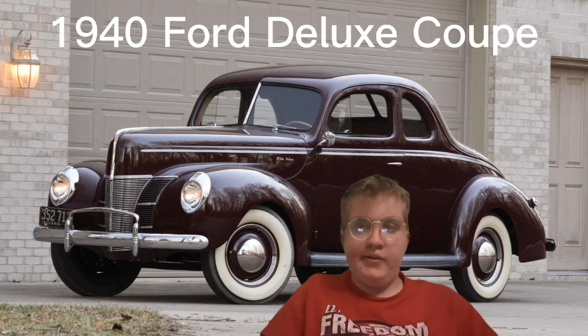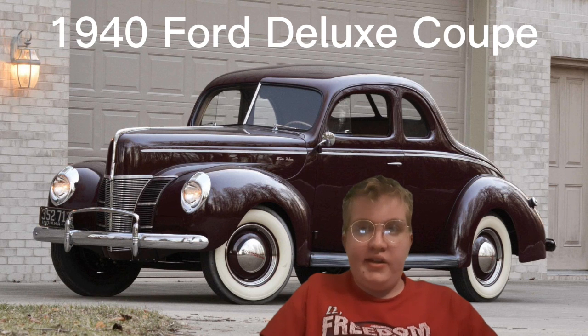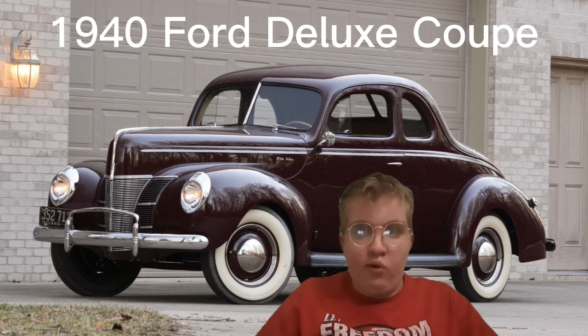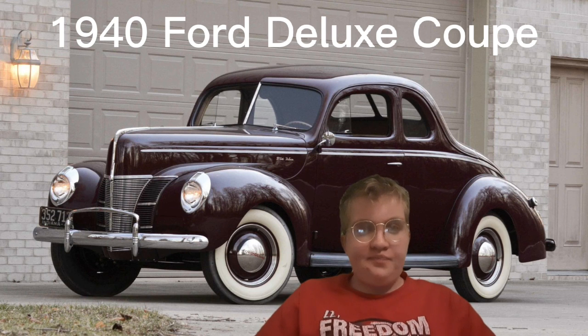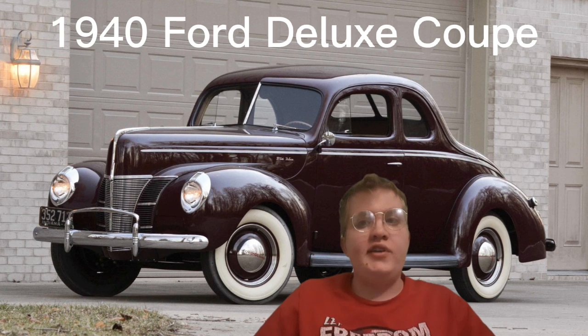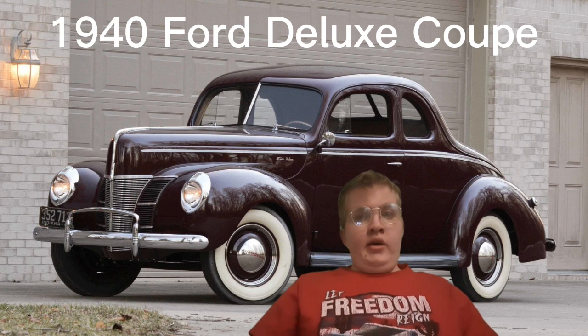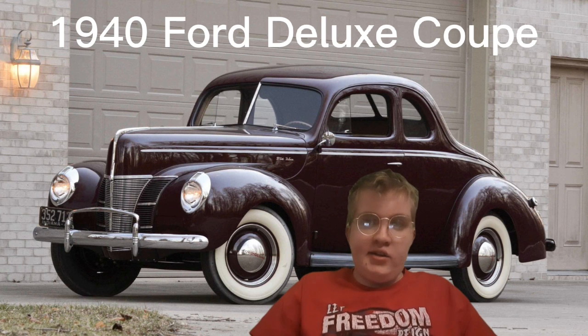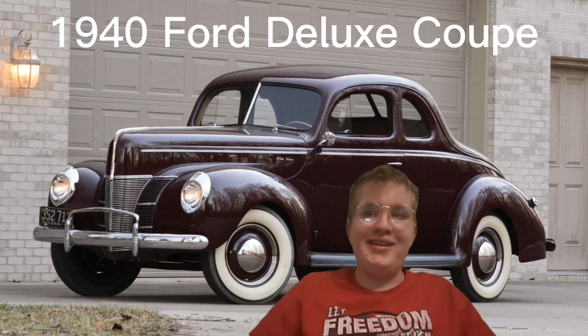Hey, this is Robin VR, just another real quick video. I'm in the background of my 1940 Ford Deluxe Coupe. That's the car I'm gonna be getting in a couple of years, by the time I'm out of high school and maybe even college. I like old Ford Deluxe Coupes a lot — they look so cool when you look at them.